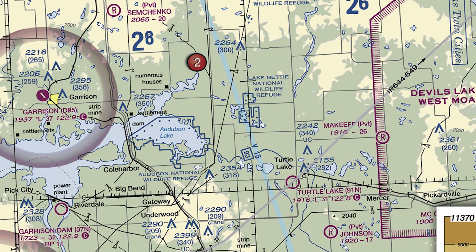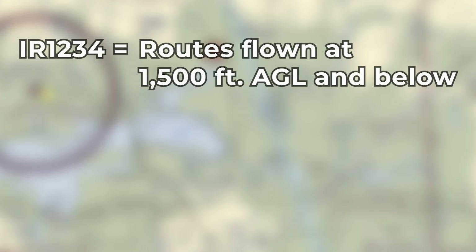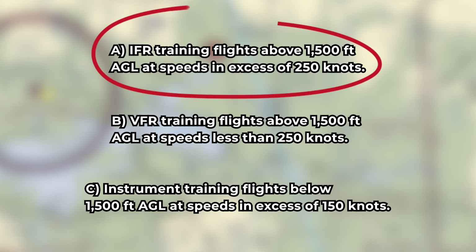On a sectional chart, MTRs are identified by a gray line with multiple route segments. They go IFR, or IR, and VFR, or VR, followed by a number. MTRs with four digit numbers denote routes flown at 1500 feet AGL and below — at such a low altitude, this can present challenges to an unmanned aircraft. MTRs with three digit numbers denote routes flown with at least one segment above 1500 feet AGL. This finalizes the answer: IFR training flights above 1500 feet AGL at speeds in excess of 250 knots.